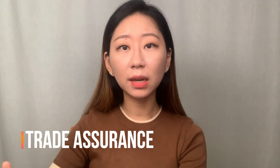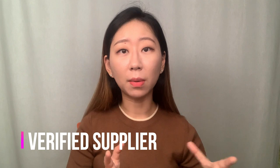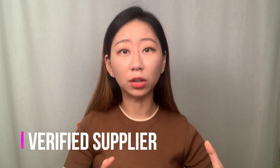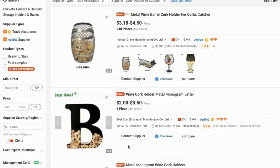These two things mean the supplier is using the Trade Assurance system — if they give you the wrong products, they won't receive your money. So suppliers using Trade Assurance are unlikely to scam you with wrong products. The Verified Supplier badge means Alibaba has verified that manufacturer. Just checking these two boxes removes a lot of risk.